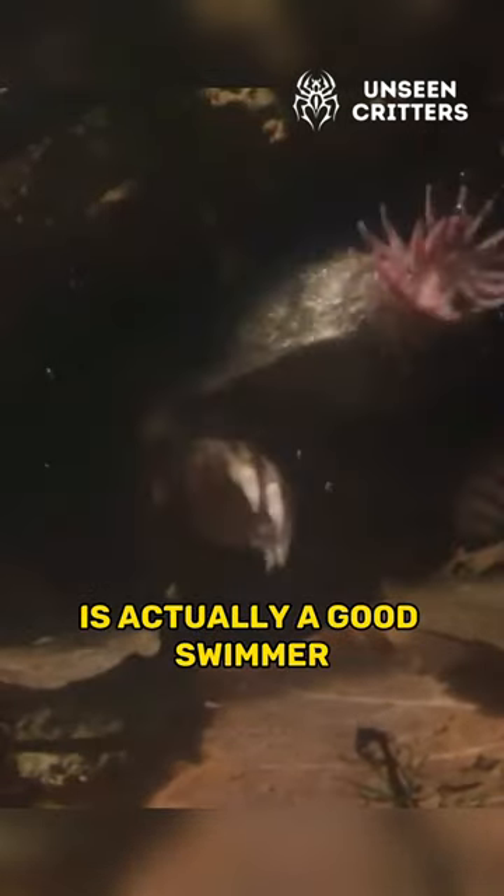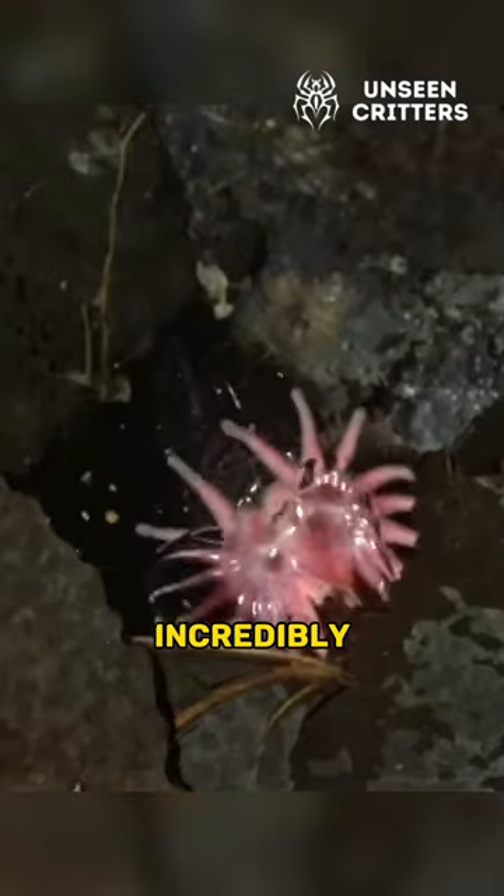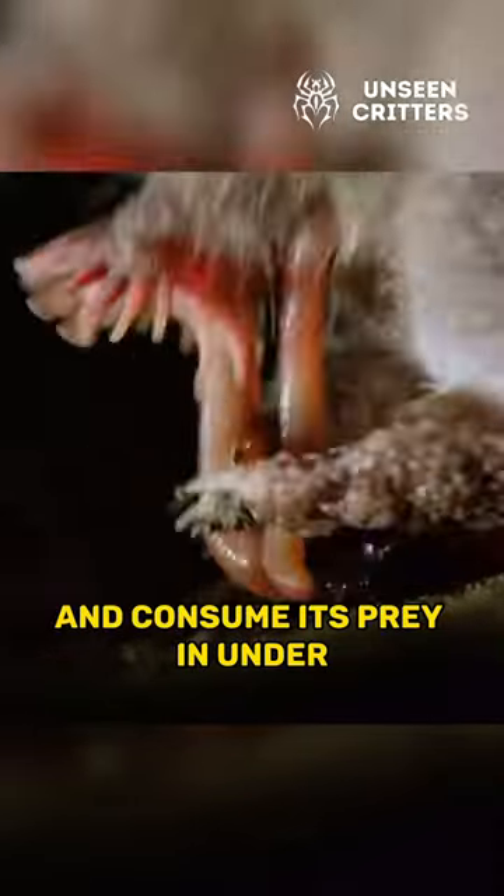Despite being a mole, the star-nosed mole is actually a good swimmer and can hold its breath for up to 10 seconds. Incredibly, the star-nosed mole can detect and consume its prey in under a quarter of a second.